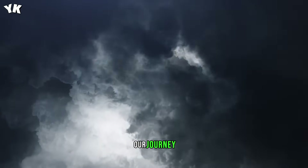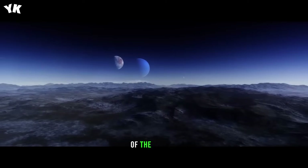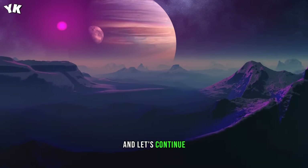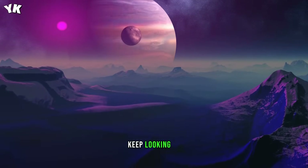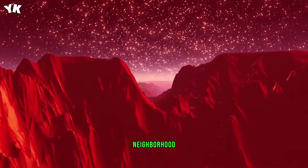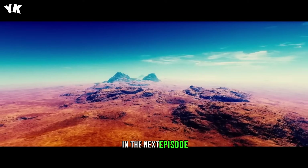As we conclude our journey through the Trappist-1 system, remember to subscribe for more captivating explorations of the cosmos. Share your thoughts in the comments below and let's continue this cosmic conversation. Until next time, keep looking up and stay curious about the wonders that lie beyond our own celestial neighborhood. Thanks for joining me on this cosmic adventure and I'll see you in the next episode.